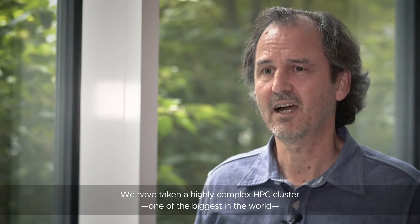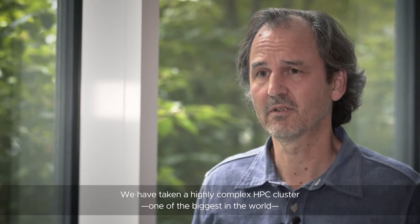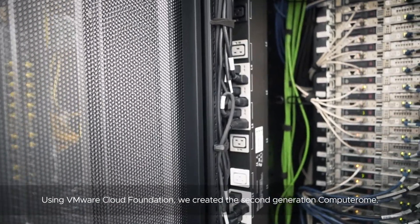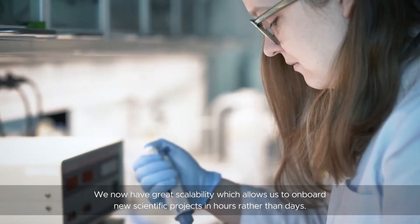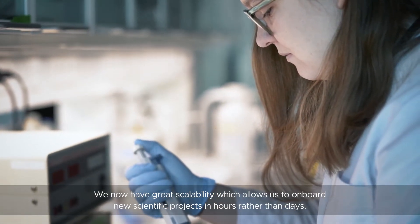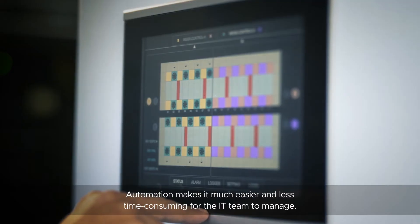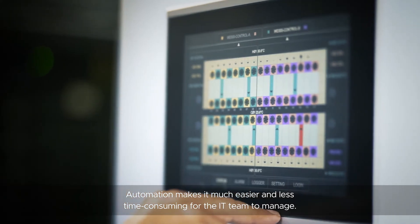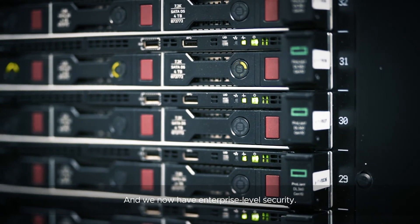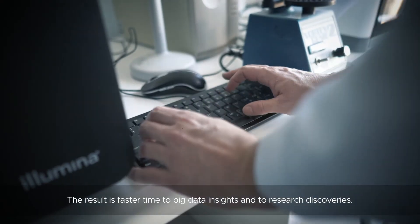We've taken a highly complex HPC cluster — one of the biggest in the world — and combined it with VMware's private cloud technology. Using VMware Cloud Foundation we created the second generation Computer Home. We now have great scalability, which allows us to onboard new scientific projects in hours rather than days. Automation makes it much easier and less time-consuming for the IT team to manage, and we now have enterprise-level security. The result is faster time to big data insights and to research discoveries.